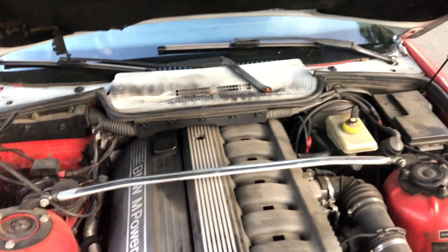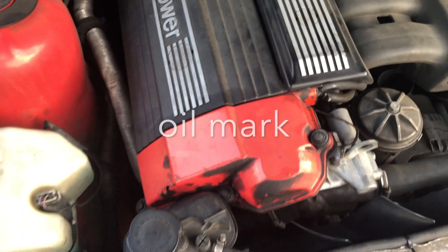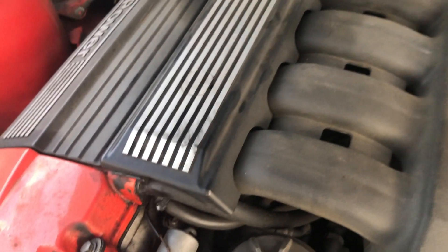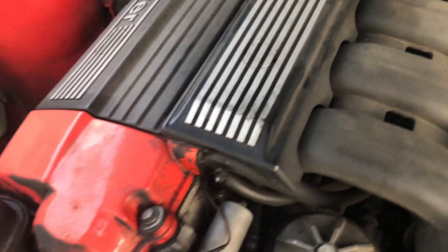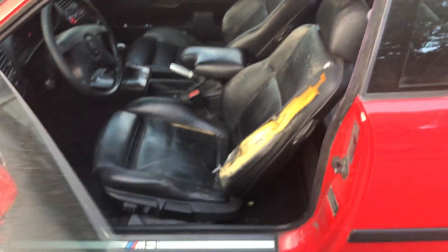Let's start from the engine bay — it looks super clean, basically stock. The only mod I can see is a Dinan intake, which is a plus. Dinan is a good brand, kind of like SPT for STI. There were some oil marks on the valve cover because the gasket was leaking previously, but the previous owner has already replaced it. There is a very small oil leak from the oil fitting right underneath the valve cover, but that's not a big deal and can be fixed later.